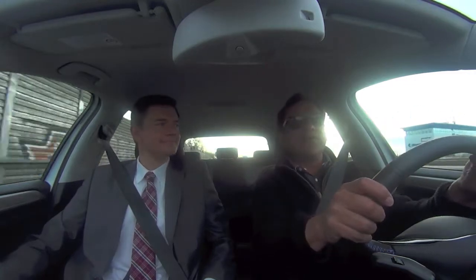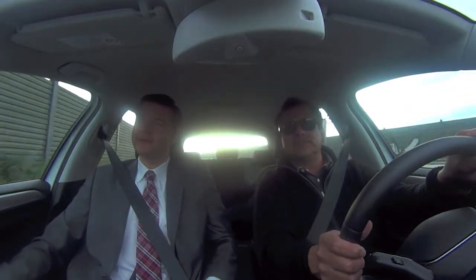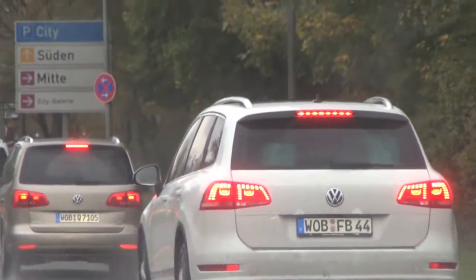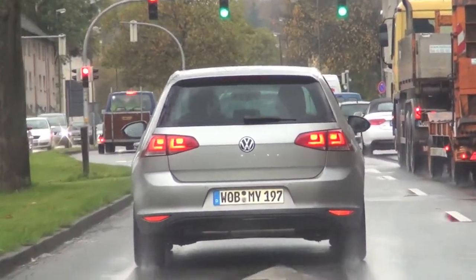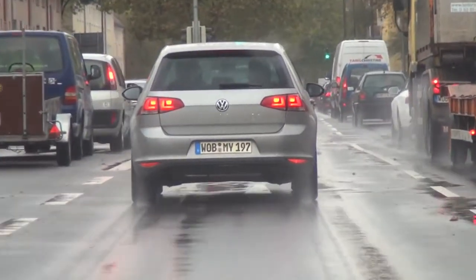Thank you very much for having us here and experiencing all the great things happening around Wolfsburg — this is really the house of Volkswagen. This whole region has four different plants out of the 106 plants we have worldwide. The town of Wolfsburg has about 125,000 people, and more than half work for Volkswagen in one way or another. Even if you don't work for Volkswagen, you might have a friend or family member who does, or works for one of its suppliers. It's a great impact — more than just economic and industrial — it's the heartbeat of the region.